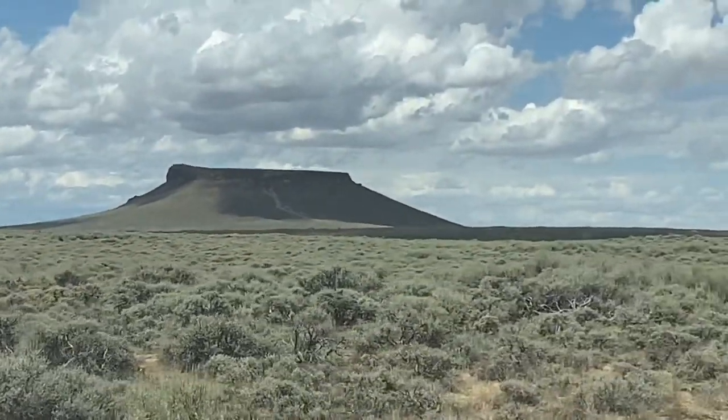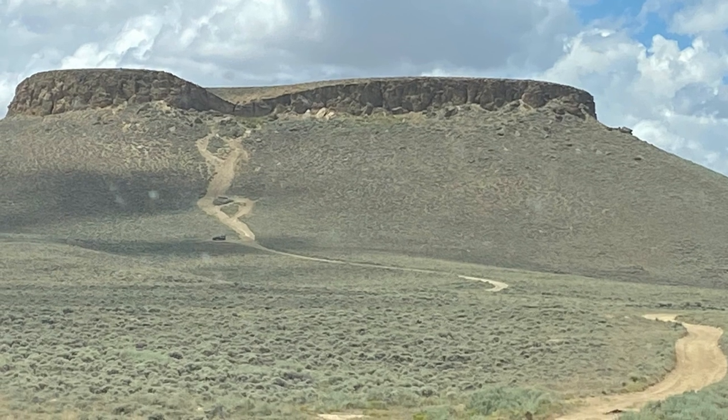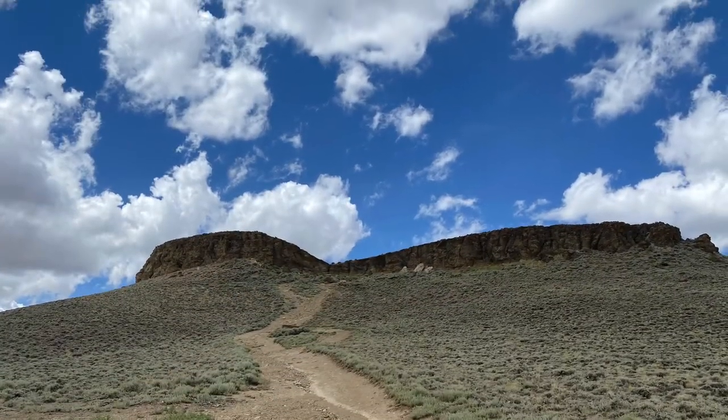We're getting ready to drive up onto Pilot Butte. The sign back there said it's been used since prehistoric times as a landmark, and a lot of explorers have used it. It's interesting because Pilot Butte can almost be seen from about 30 miles in every direction. I got some pretty good pictures of the Butte, but it doesn't look so big from the road — once you get up to it, it's massive.